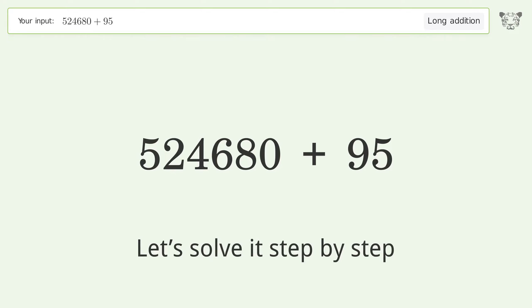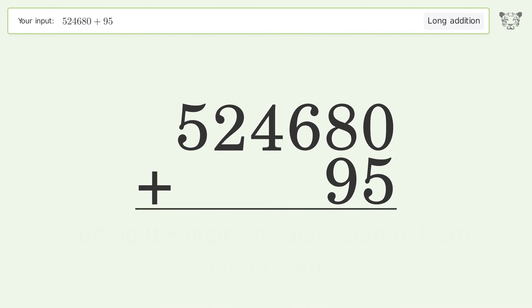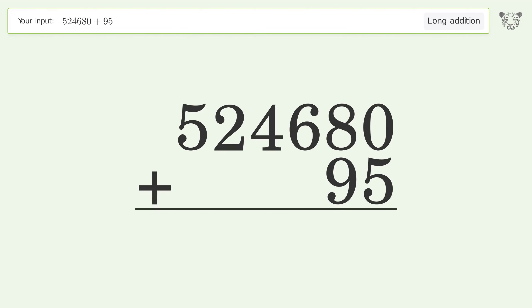Let's solve it step by step. Rewrite the numbers from top to bottom, aligned by their place values. Add up the digits in each column from right to left. 0 plus 5 equals 5.